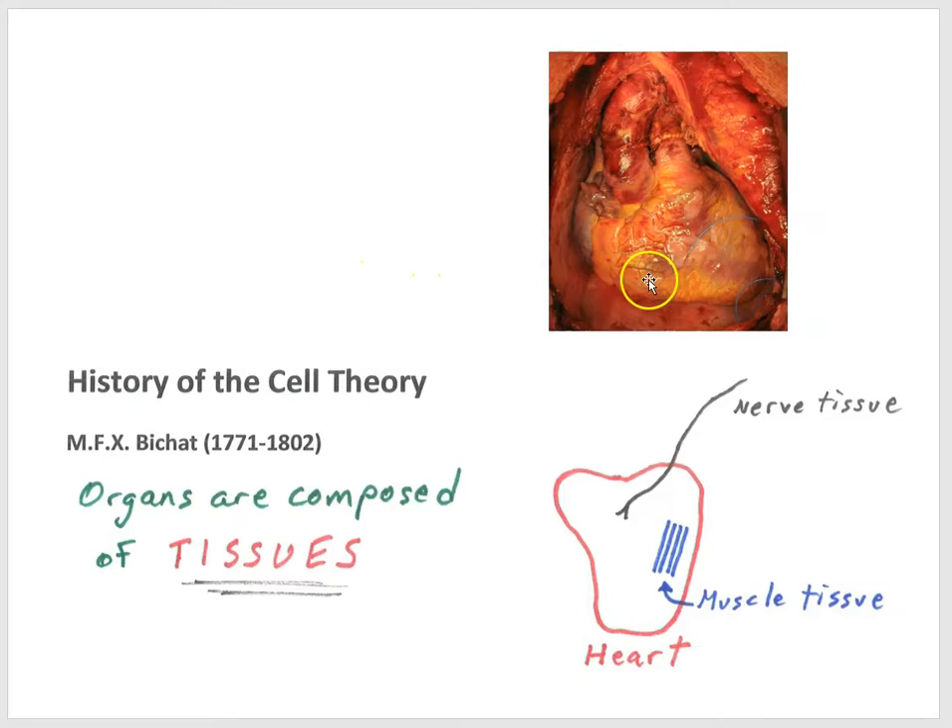By the 1700s, scientists began to more systematically dissect organs, and they found that different organs in the body were composed of different structural elements that had different visible characteristics and other kinds of qualities, and they identified those elements as tissues. For example, the heart had a lot of muscle tissue. You could find nerve tissue in the heart — of course, nerve tissue was also found in the brain and the central nervous system. You could find connective tissue in the heart, but you could find that elsewhere in the body. You could find fat tissue surrounding the heart, and fat tissue was also found elsewhere. So the idea is that organs were composed of tissues, but each kind of tissue might be present in multiple organs.